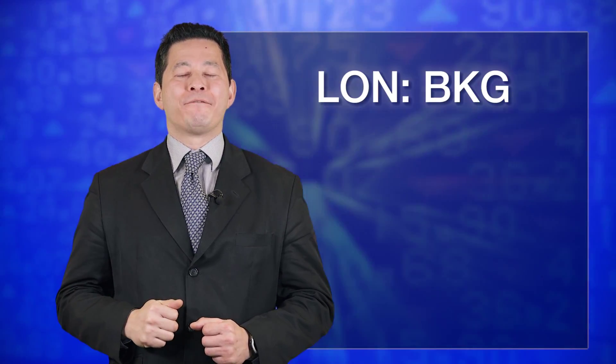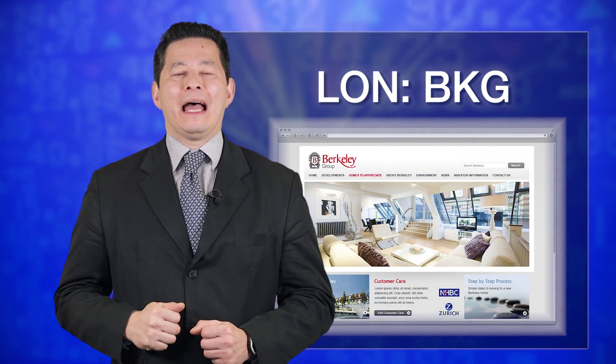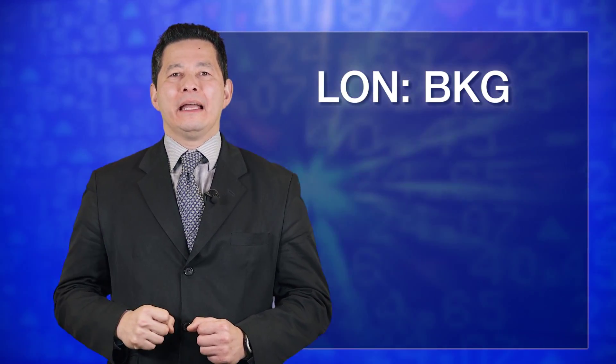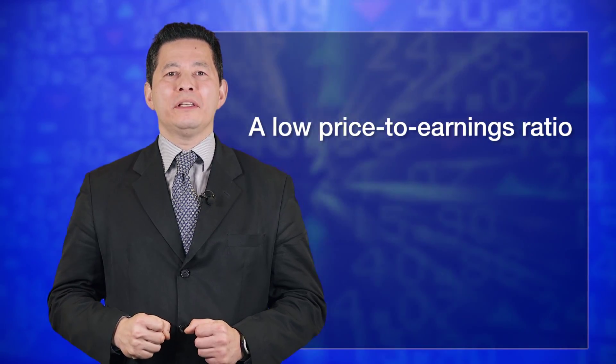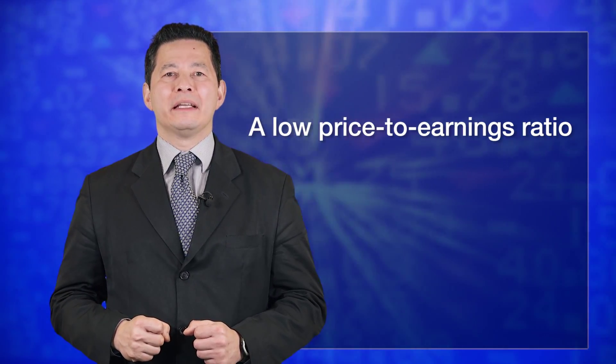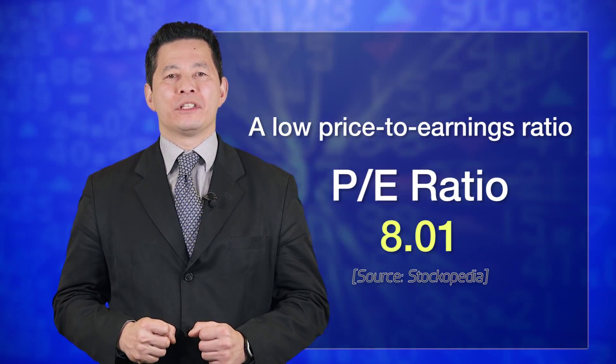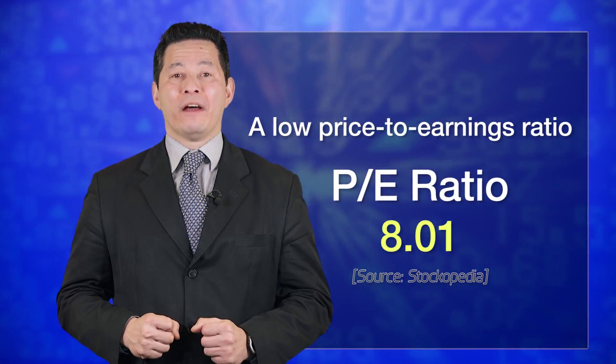First, it is a FTSE 100 company and is a house builder. Secondly, it is very, very cheap. According to the Stockopedia website, it trades at an 8x PE, which is nearly half that of the FTSE 100, and yet it is very profitable.